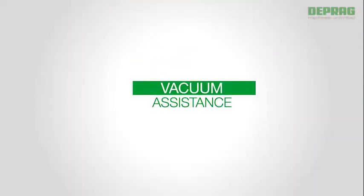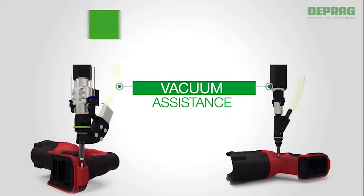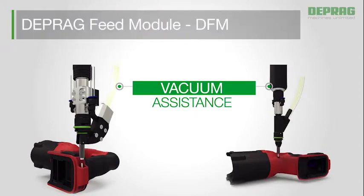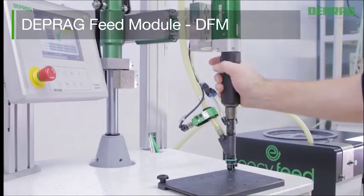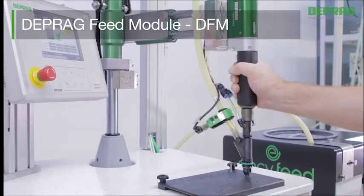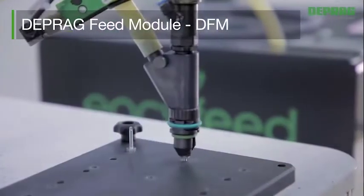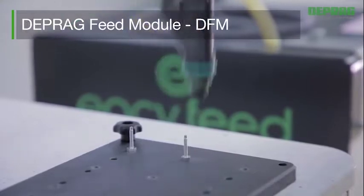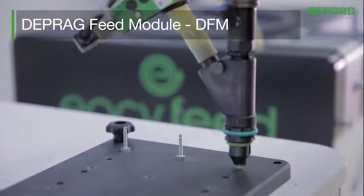The DEPRAG Feed Module, DFM, allows access to screw positions that are hard to reach — such as circular housing forms — by an integrated vacuum-assisted feature. Screws and nuts can be positioned mechanically and secured in place by vacuum suction. The integrated stroke mechanism uses a cylinder which precisely controls the start pressure transferred to the fastener, all achieved independently from the operator.